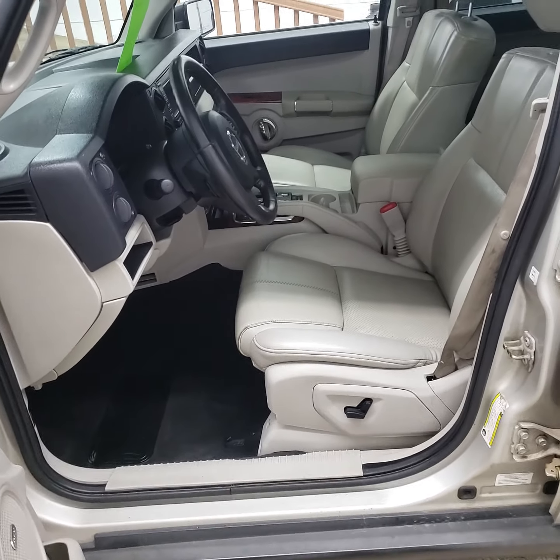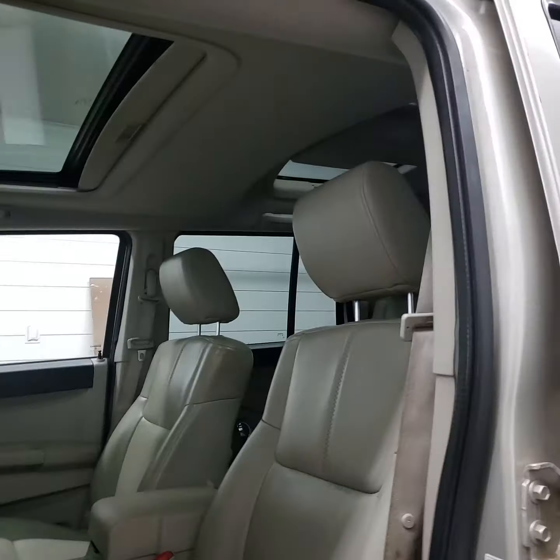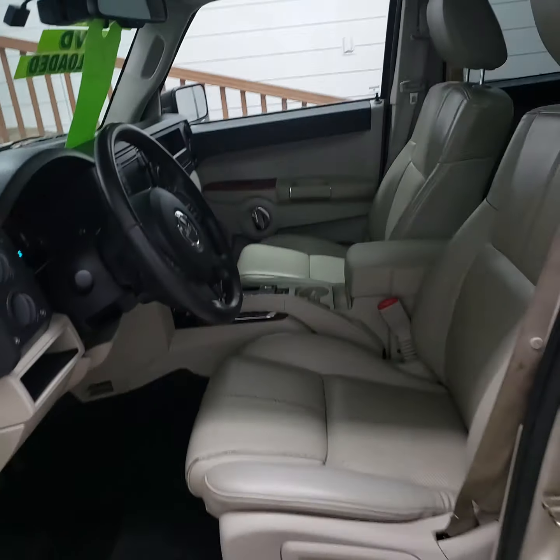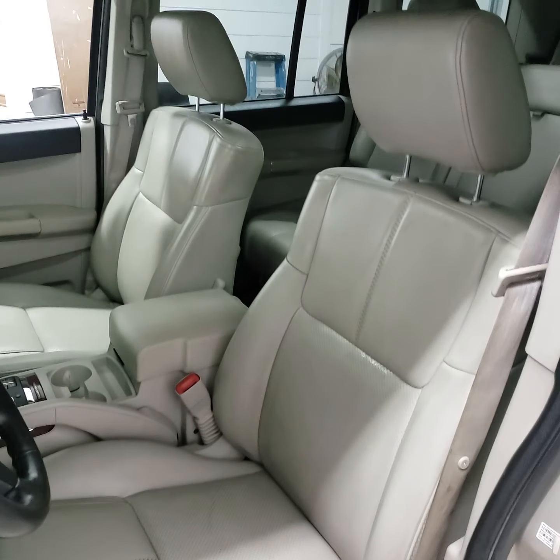It's the limited, so it's fully loaded. I think it's got just about every option. It's got three sunroofs — two in the back, one in the front — all leather interior, power seats, heated seats, and memory seats.